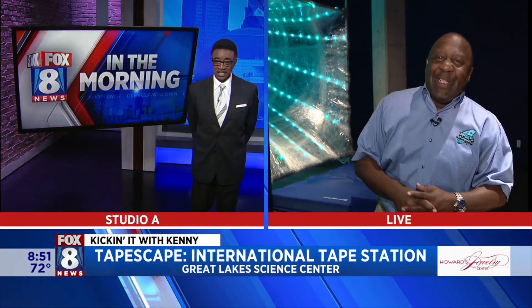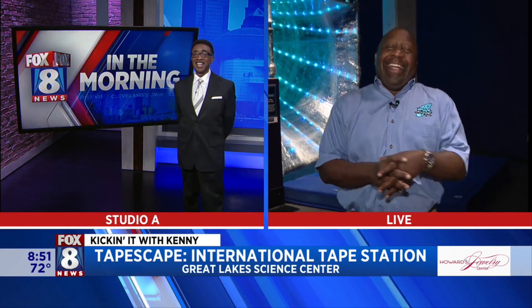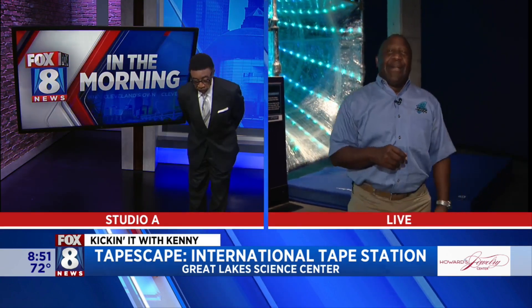We're going to go back to you guys in the studio now that I'm grounded back here on Earth. Kenny, thank you so much.